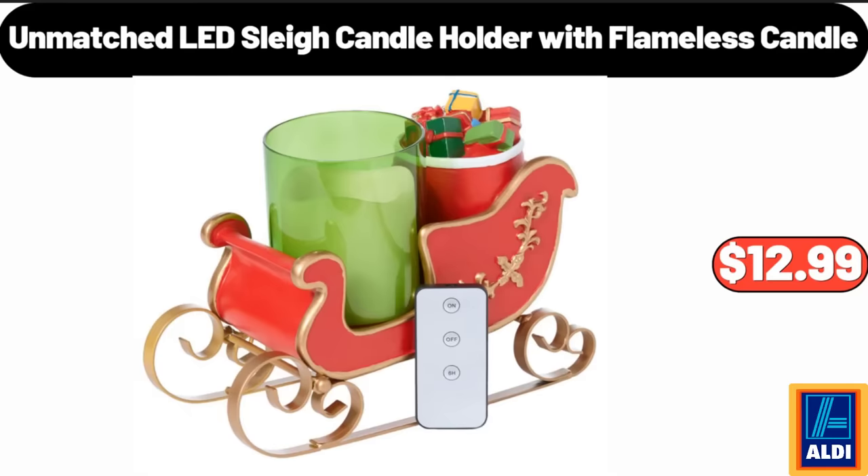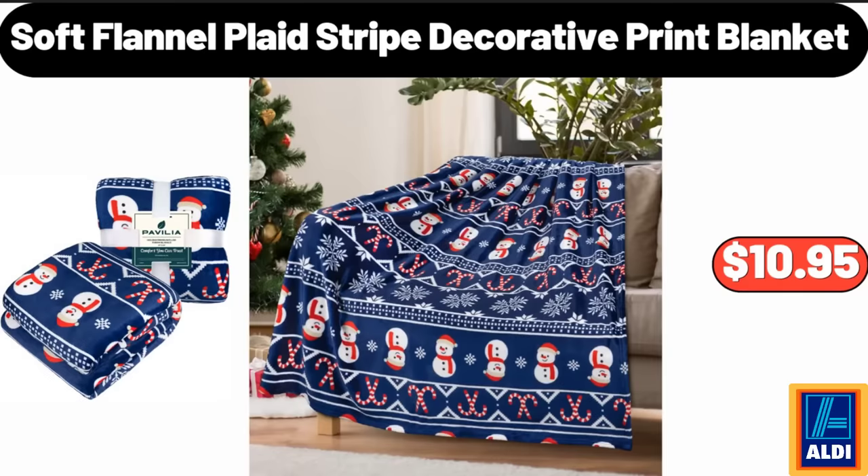Unmatched LED Slate Candle Holder With Flameless Candle, $12.99. Soft Flannel Plaid Stripe Decorative Print Blanket, $10.95.